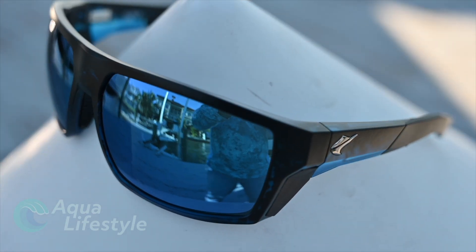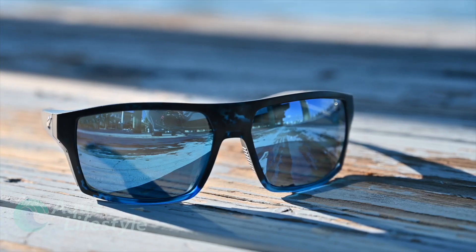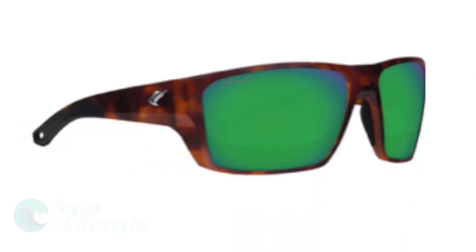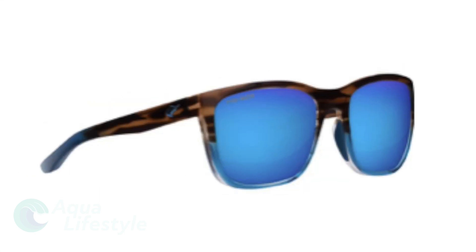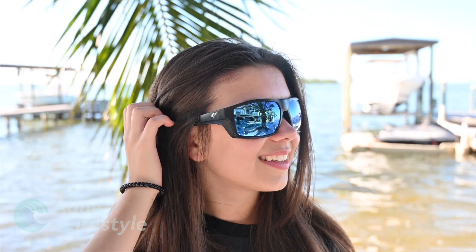Finnor, a manufacturer with a reputation for producing top quality fishing equipment, recently introduced a line of technologically advanced sunglasses that are sure to please the fisherman or boater in your life. Utilizing lateral line technology — with the name taken from a fish's lateral line that gives them the heightened ability to seek out prey — this new line of sunglasses is made with optical quality lenses.